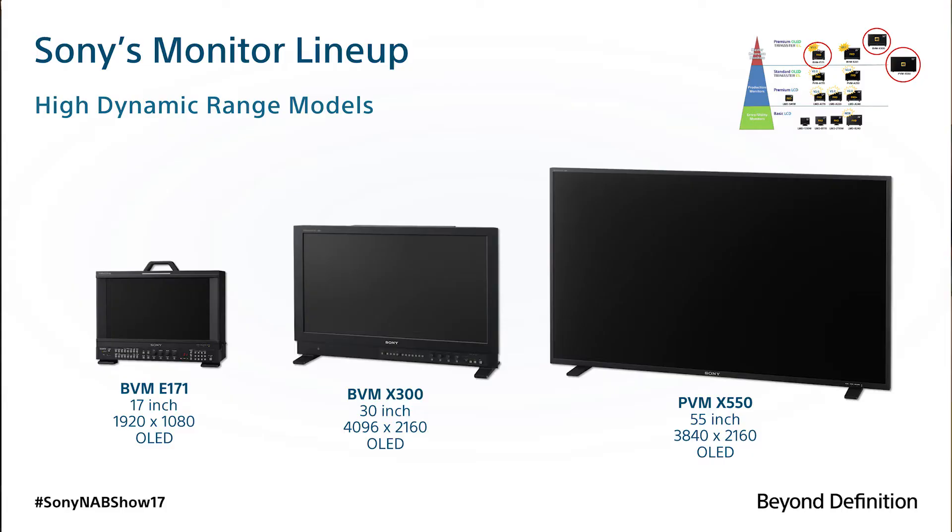OLED is still a fairly expensive proposition. So this year what we've done is show some significant improvements to our LCD lineup in our LMDA model monitors. As you can see behind me, one of our exhibits is a BVM X300 master monitor — the monitor that everybody is using for mastering HD content all the way up into major feature film work.